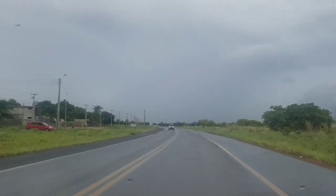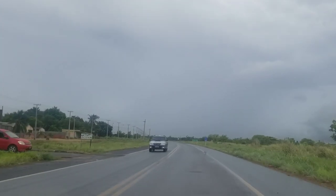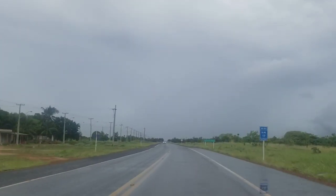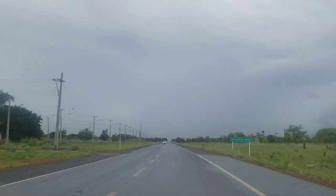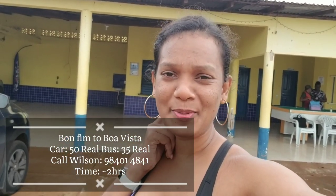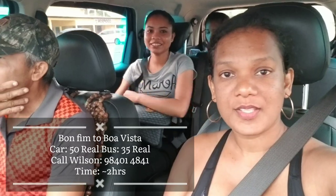Once again, the taxi waits on the Brazilian side until you're finished with immigration and then it continues to take you towards Bonfim so you can get your other taxi. My taxi just dropped me off at the Bonfim taxi stand. Here you get the car to go to Boa Vista. I'm just waiting on some other passengers before we can make the move. We're leaving Bonfim now to head to Boa Vista.